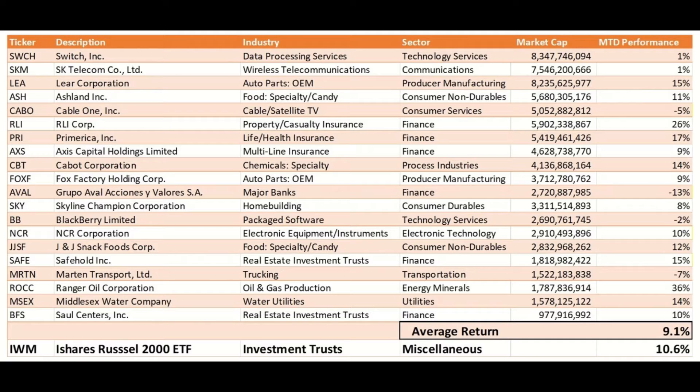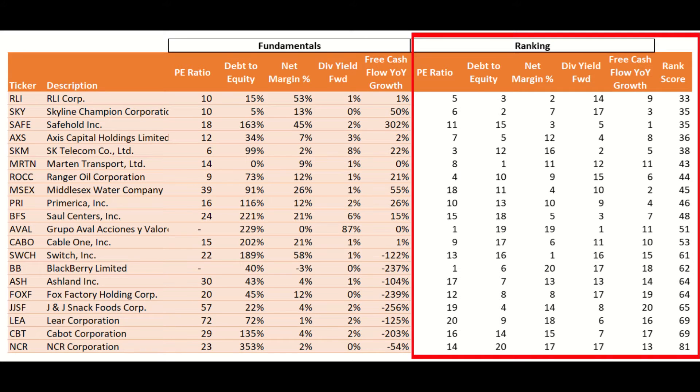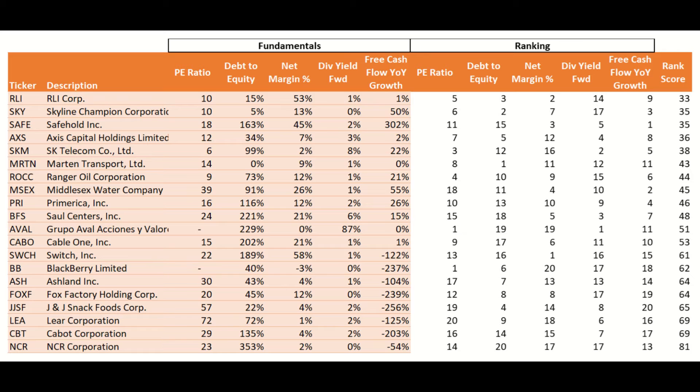All these companies have very decent fundamentals. Ranking them was quite challenging, but I applied a simple ranking system to find the top stocks. Pulling data from TradingView, I applied the simple RANK Excel formula to each fundamental measure. For PE ratio and debt-to-equity, I ranked from low to high, seeking cheaper earnings and healthier balance sheets. The remaining measures — net margin percentage, dividend forward yield, and free cash flow growth percentage — are ranked high to high, as higher values are preferred.